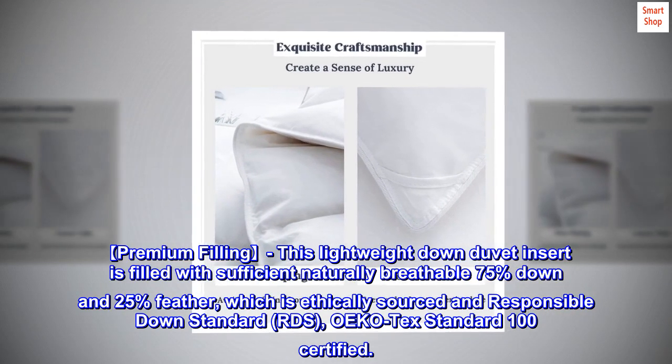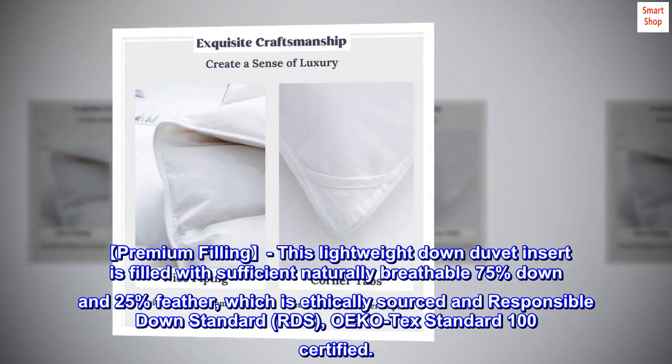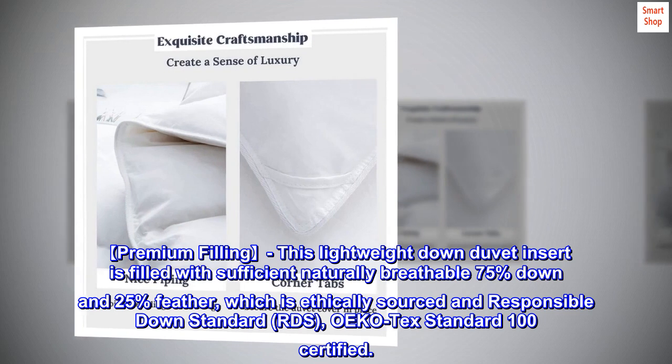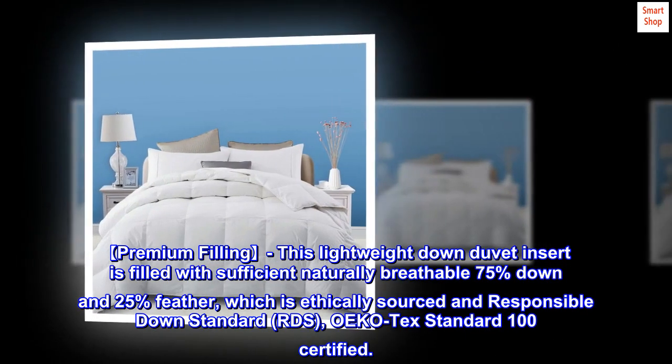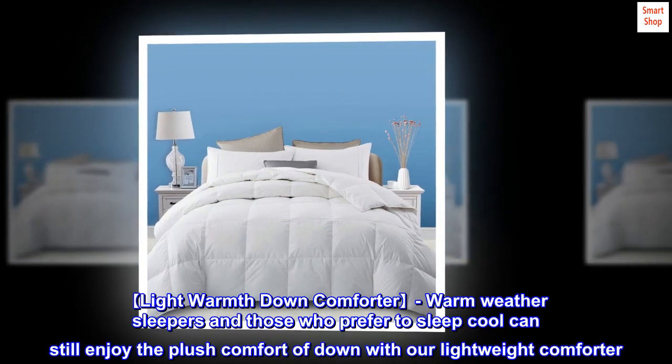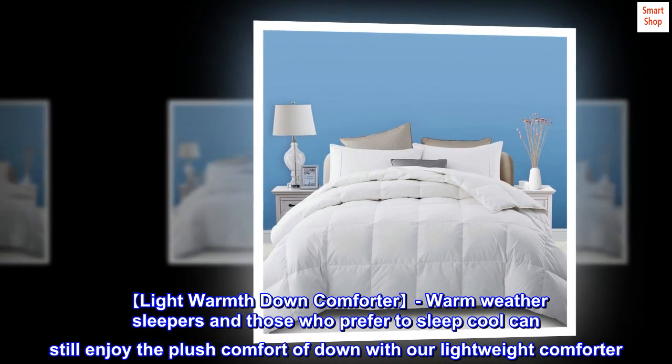Premium filling: this lightweight down duvet insert is filled with sufficient, naturally breathable 75% down and 25% feather, which is ethically sourced and Responsible Down Standard (RDS) and OEKO-TEX Standard 100 certified.